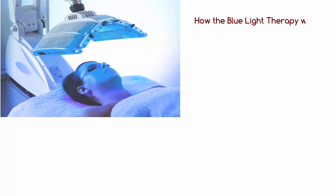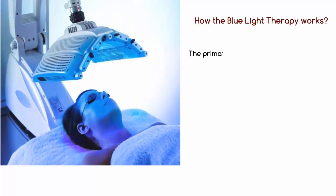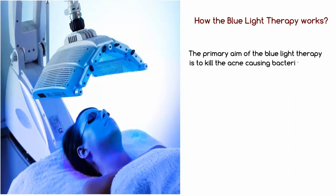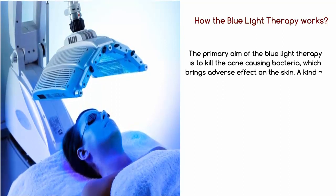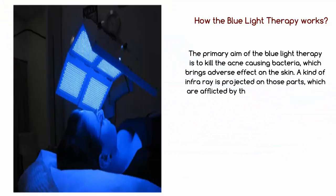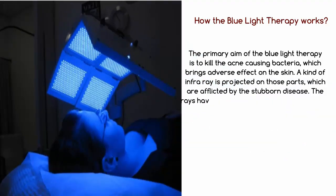How the blue light therapy works: the primary aim of the blue light therapy is to kill the acne-causing bacteria which bring adverse effects on the skin. A kind of infrared is projected on those parts which are afflicted by the stubborn disease. The rays have the attribute of killing those P. acne bacteria.